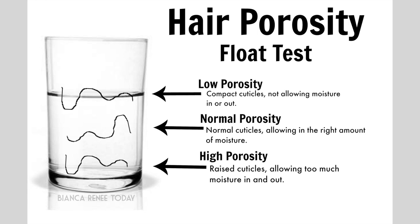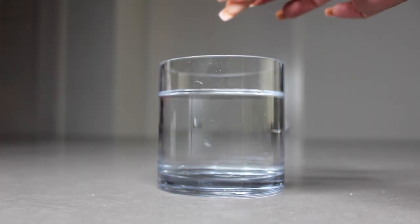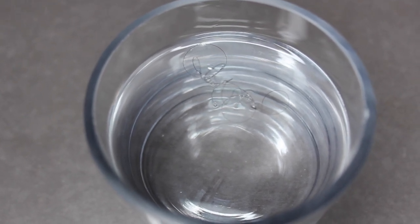The first test you might have heard about is the cup test. You take a glass of water, take a strand of your hair, and place it in the water. If your hair floats, you have low porosity — the cuticles are sealed and not letting moisture in. If it's normal, it floats in the middle. If it sinks to the bottom, your hair absorbed moisture easily, indicating high porosity. When I did the cup test, I dropped a strand in and let it sit for two to four minutes — my strand has been sitting there for two days and is still floating. Guess my cuticles are extremely closed.